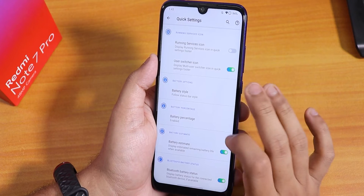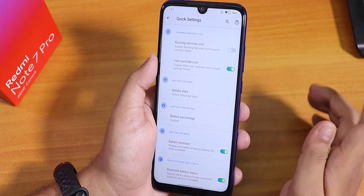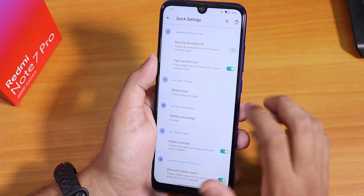Battery style is there in the quick settings panel. Battery percentage can be enabled, and battery estimates and Bluetooth battery stats are also present.